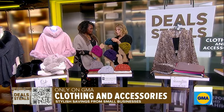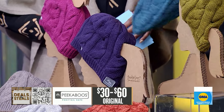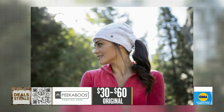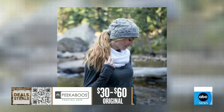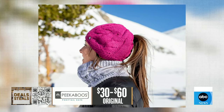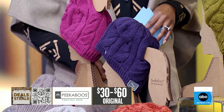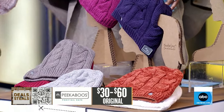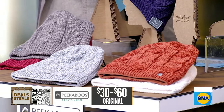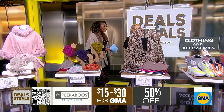This is called Peekaboo. It's a beanie that looks just like an absolutely regular beanie, but it has right here a secret little hole if you want to wear a ponytail or a bun. Typically a beanie is not pony-friendly, but these are — and the hole kind of closes up so if you're not wearing a pony, you don't have to worry about an unsightly hole. They're also lined, very warm, super fun. These start today at $15.